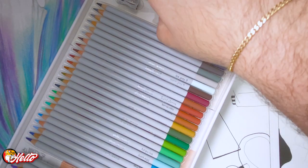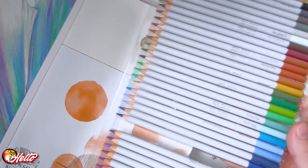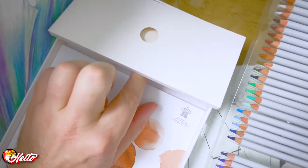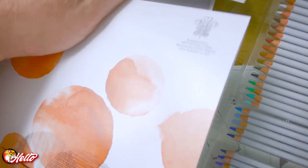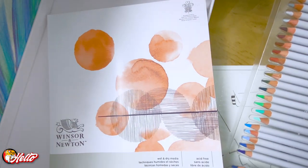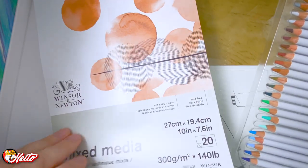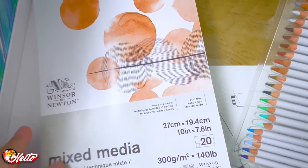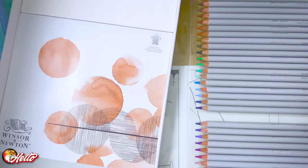We have a nice pencil sharpener — I guess it's a Winsor & Newton one, it doesn't say anything else. And a 20-sheet wet and dry media sketchbook, 140 pound. This is pretty nice. I'm not sure if I really want to use this sketchbook yet.